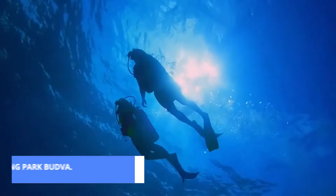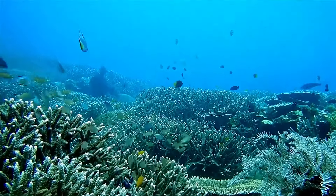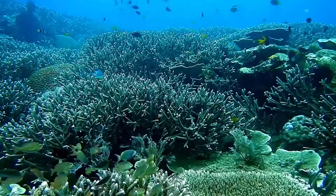Dive into adventure at number 4 with Diving Park Budva. Whether you're a seasoned diver or a first-timer, the diverse marine life and underwater landscapes will leave you in awe. It's an underwater paradise waiting to be explored.